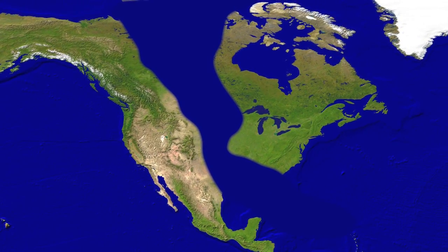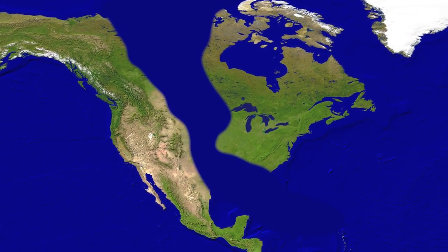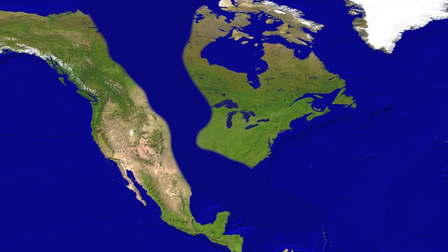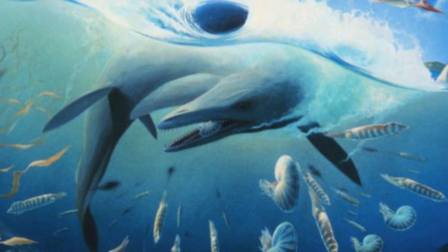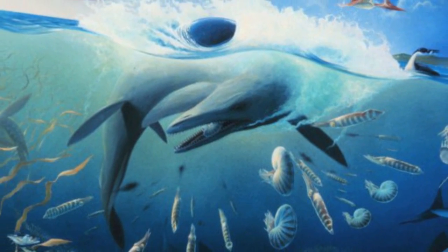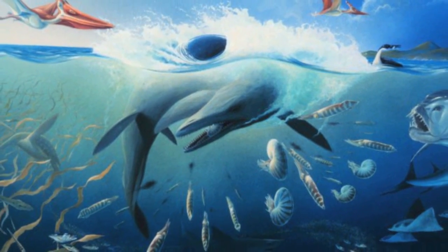100 million years ago, a huge portion of North America was covered by a body of water called the Western Interior Seaway. It stretched from the Gulf of Mexico through the Great Plains in central Canada all the way to the Arctic Ocean. Its shallow waters were home to some of the most terrifying marine animals ever to swim the oceans.